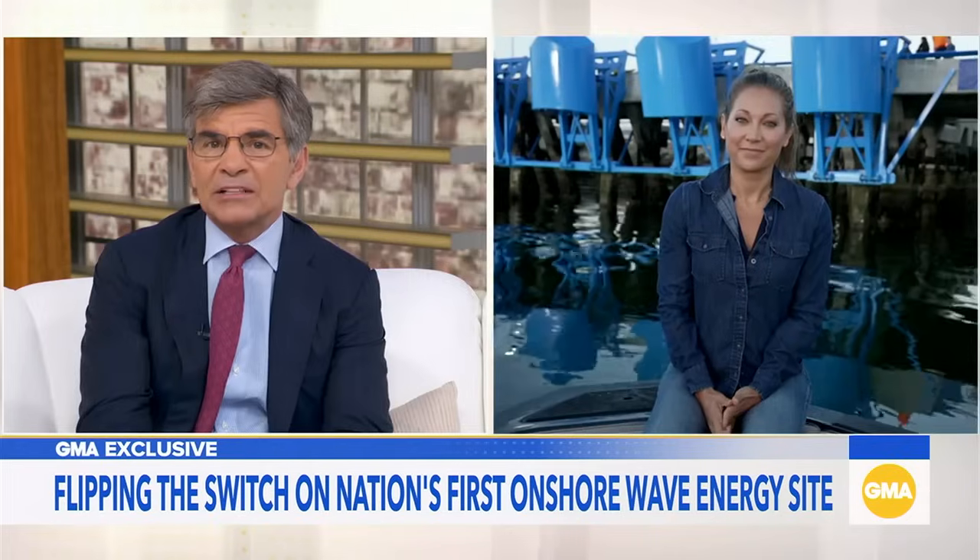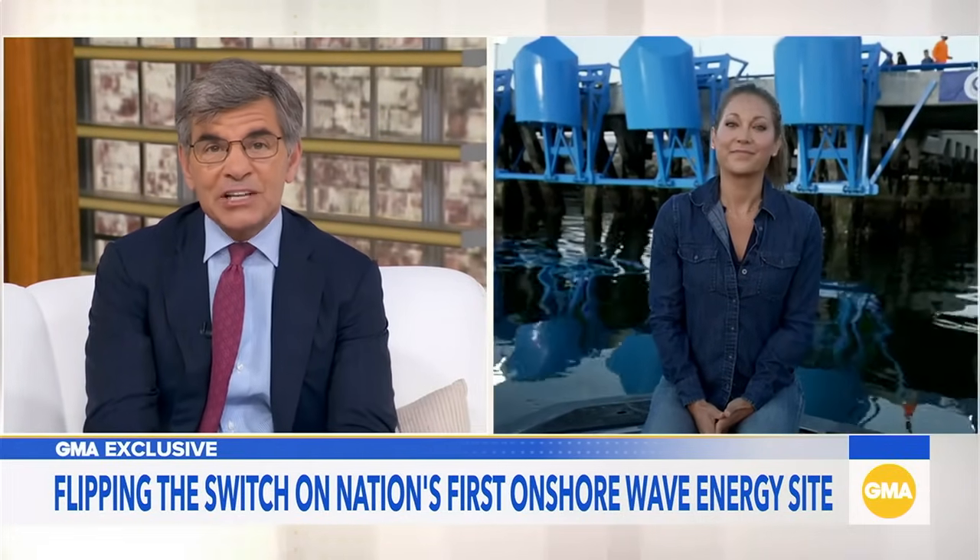Now to a GMA exclusive — a first look at the nation's first onshore wave energy site. Ginger's in Los Angeles where they're about to flip the switch and start generating power with the waves.